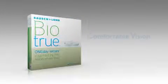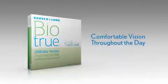BioTrue one-day lenses with hypergel. Work like your eyes for comfortable vision throughout the day.